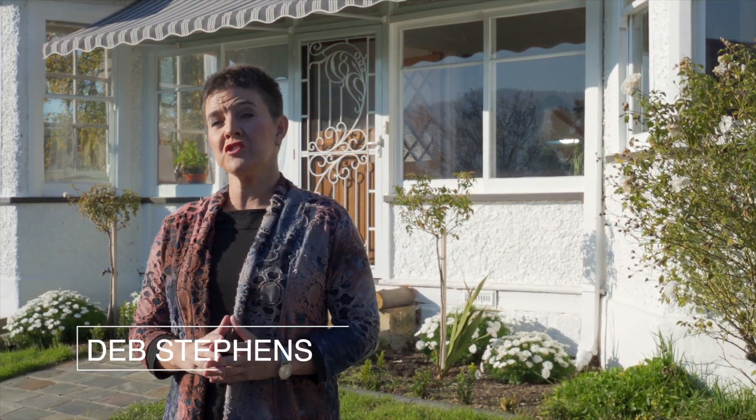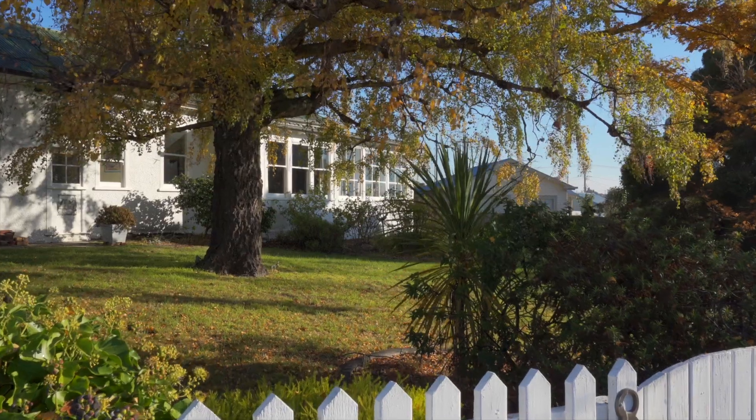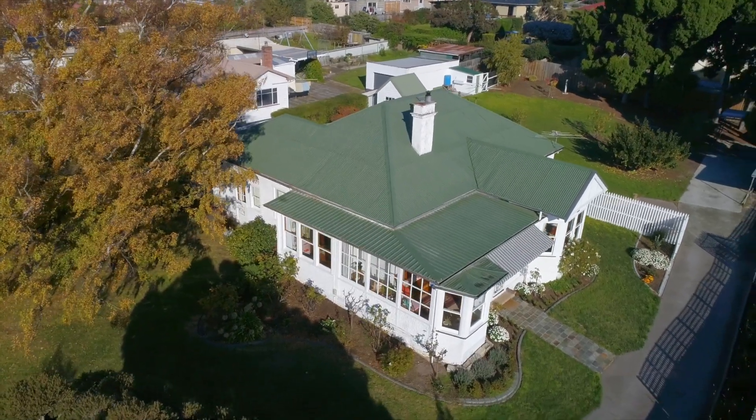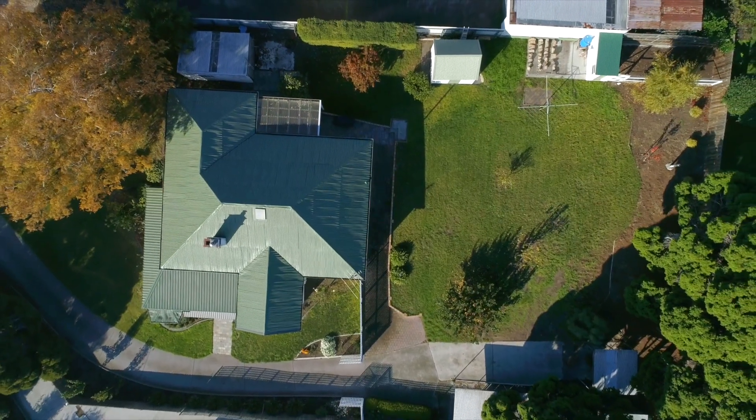Welcome to this standout historic property at 8 Fenwick Crescent, with its beautiful farmhouse style home set on over 1600 square meters of private established gardens. Could you imagine calling this your new family home?